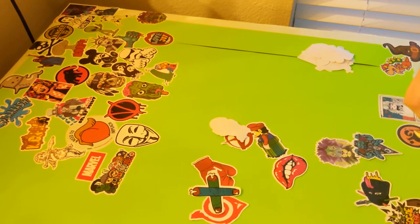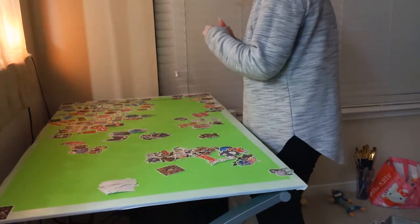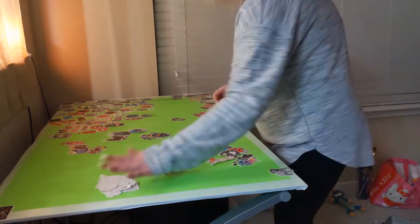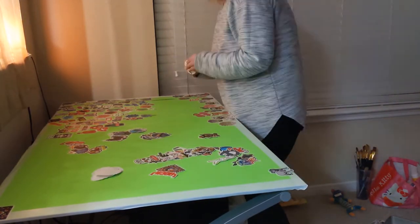That seemed to be way more efficient. I do want to mention that this project was very time consuming — I probably spent about eight working hours peeling stickers and applying them to my desk. Although I'm very impressed with the final outcome, so I think it was totally worth it.